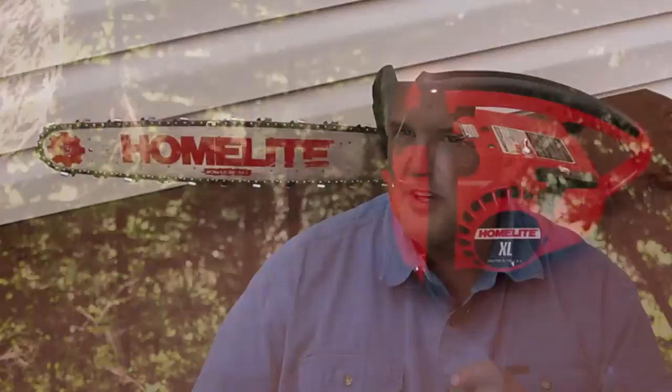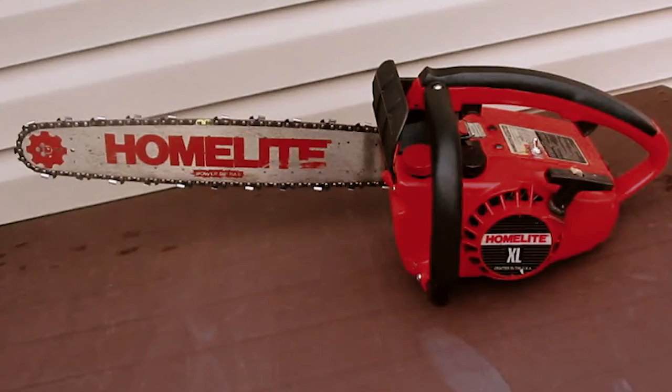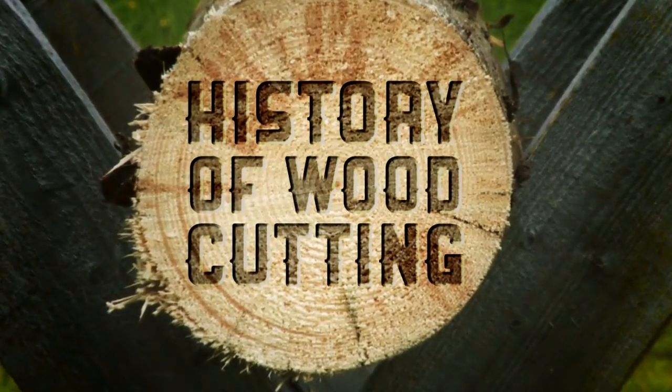When I first started, about 40 years ago, we basically just had the old XL Homelite chainsaws. They were solid mount, and if you ran them for more than an hour, your knuckles were just white. You couldn't even pick up the chainsaw by the end of the day.